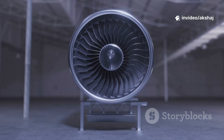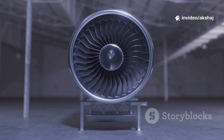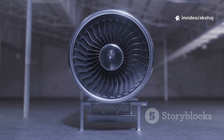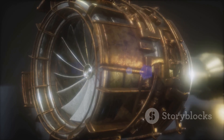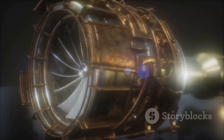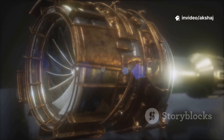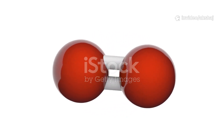At around 1,000 kilometers per hour, a turbofan can gulp over 1.2 tons of air per second — the weight of a small car. Multi-stage compressors then squeeze that air. By the final stage the pressure can reach about 40 bars, like being 400 meters underwater. High pressure packs oxygen molecules tightly, giving the engine's fuel more to burn.